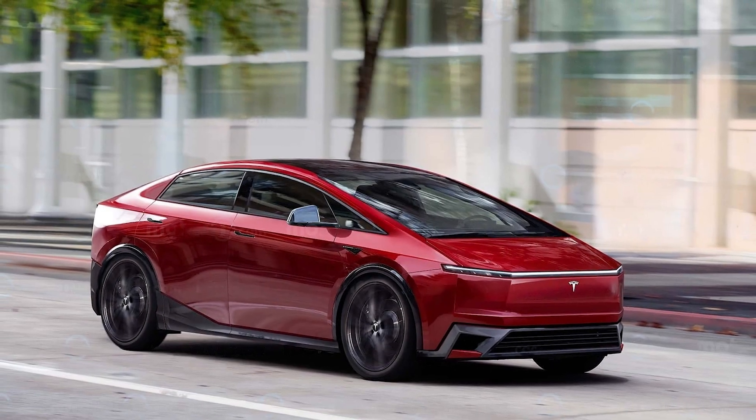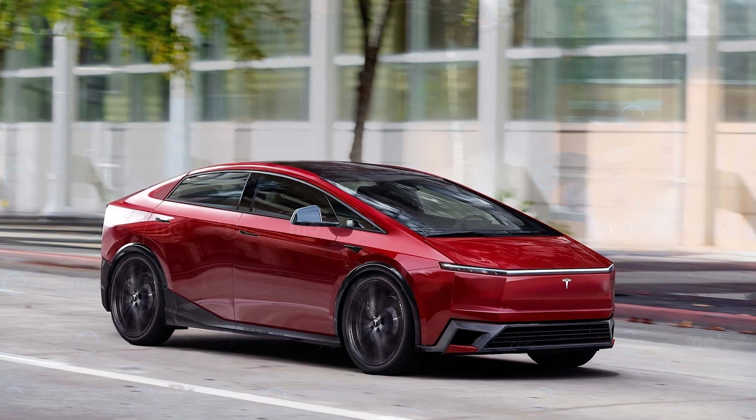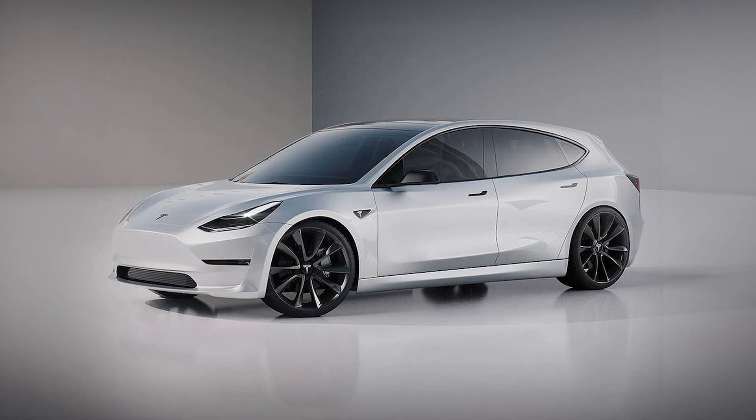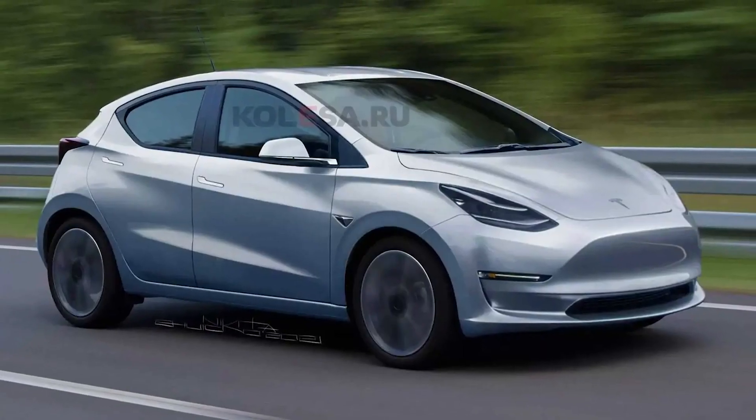This creates an opportunity for Tesla to build a truly compact, affordable, and city-focused car — and that's where the Model 2 comes into play. With the Model 2, Tesla can prioritize reliability, efficiency, and urban compactness over performance.